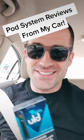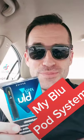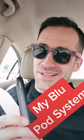Welcome back to Gas Station Pod System Reviews from My Car. I'm your host, Kenny. Today we're looking at the My Blue Pod System. I actually like this pod system a whole heck of a lot more than I thought it was going to.